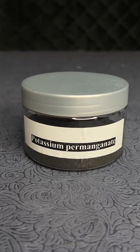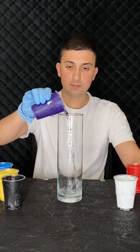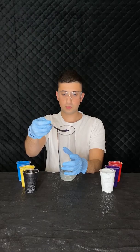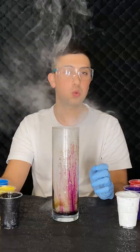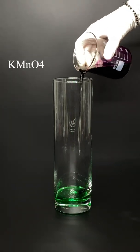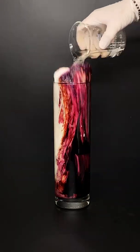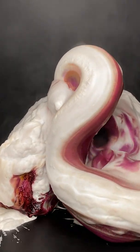Potassium permanganate reacts with hydrogen peroxide super fast. Check this out — let's do purple and white. This one is with no soap, and the next one will be with some soap. Three, two, one. Potassium permanganate breaks hydrogen peroxide and releases a lot of heat.